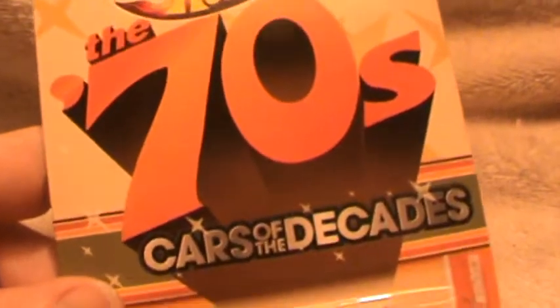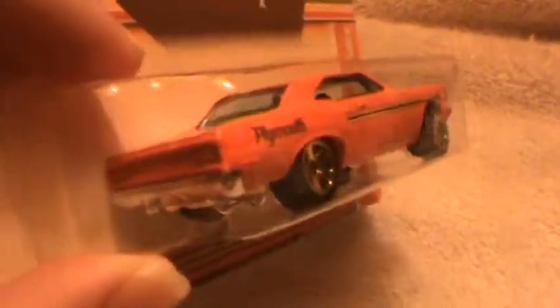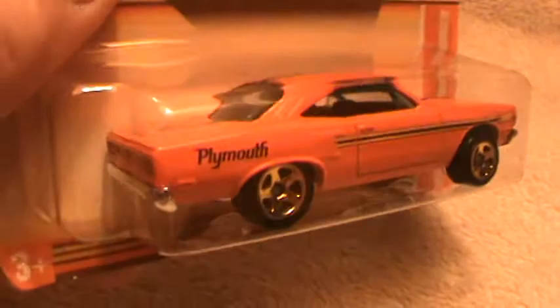70 Plymouth Roadrunner — one of the cars of the decades. I bet you guys have seen this; if not, well you're seeing it now aren't you? Orange — this is not red. Plymouth Roadrunner.